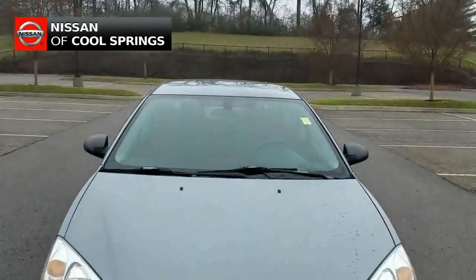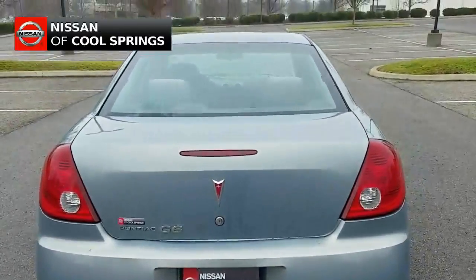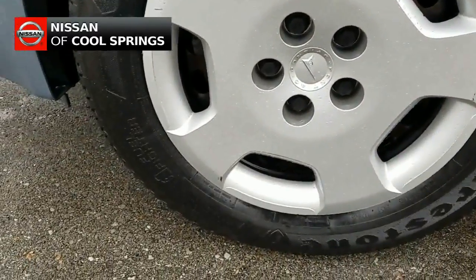Today we're looking at a pre-owned 2007 Pontiac G6 sedan. It's in excellent condition and is very comfortable to drive.